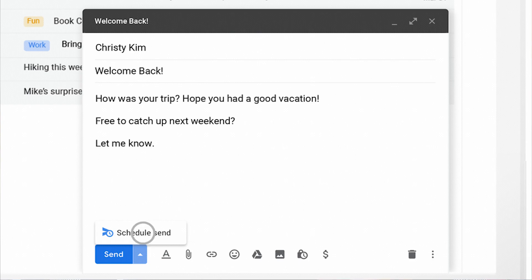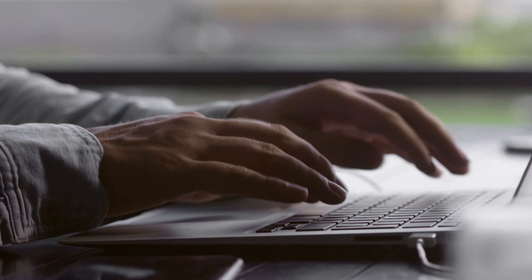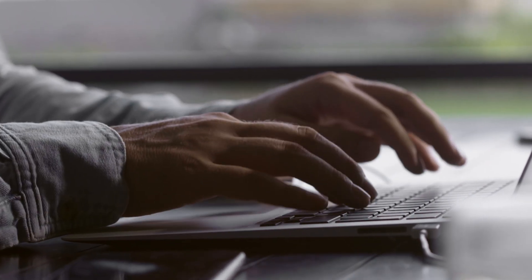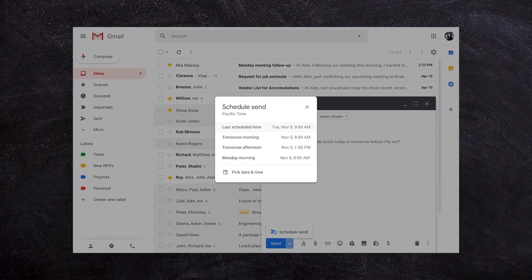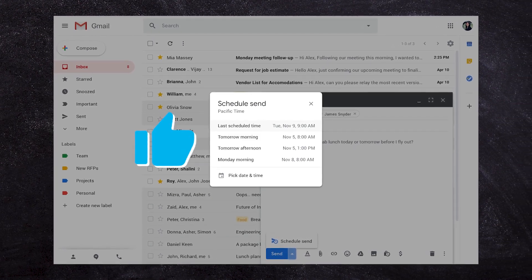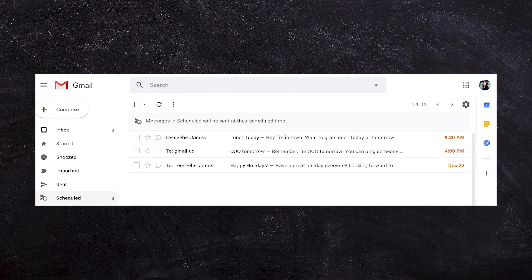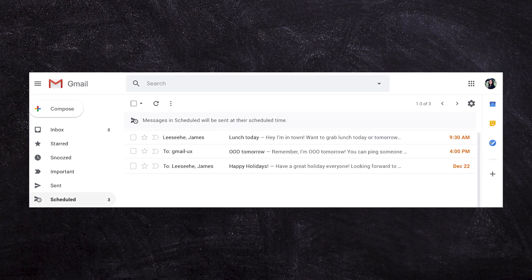Next time you're sending an email, click the arrow icon and you can choose to send your email at a different time. This might be useful if you're sending an email to a colleague or a contractor and want to remind them about something in the future. Anytime you schedule an email it's going to sit in your scheduled box, so you can always go back and cancel or change it.